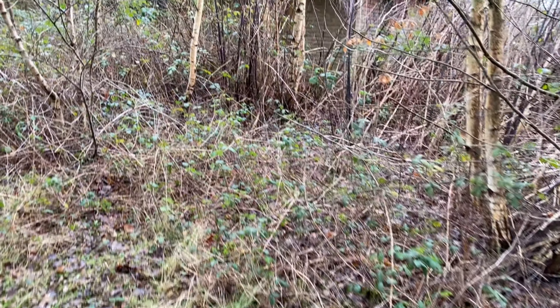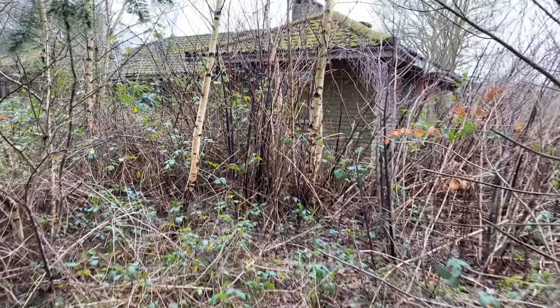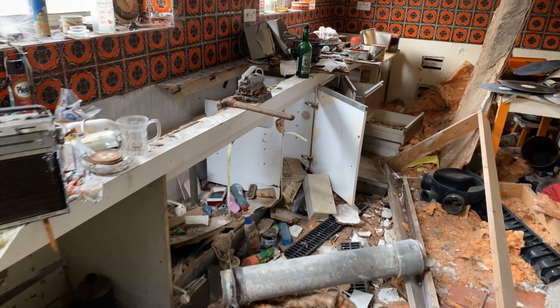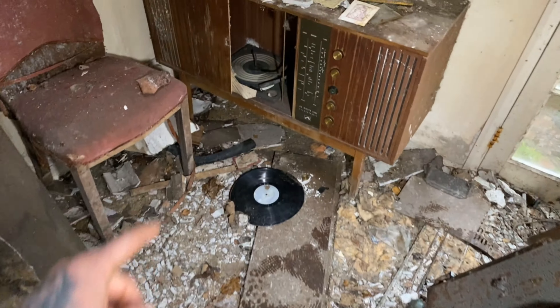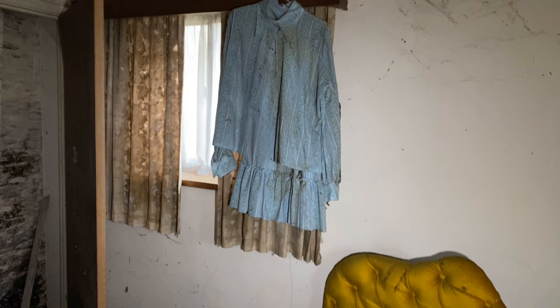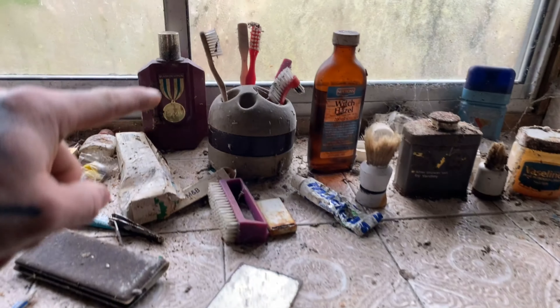Today we are exploring an abandoned house which has been reclaimed by nature. Everything has been left behind. Look at this old record player. Look at the old dress hanging up on the side there. The toothbrushes are still in the holder.